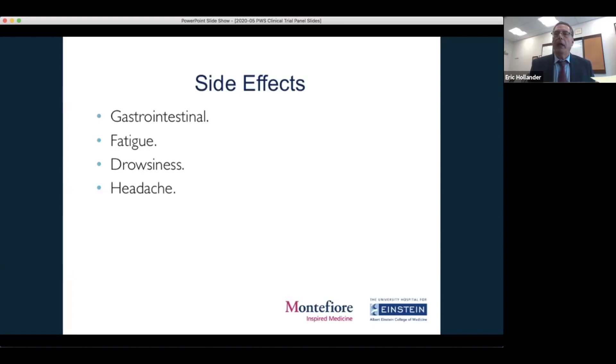Potential side effects that have occurred in prior CBDV studies and in our ongoing trial in children with autism spectrum disorder — funded by the Department of Defense — include some mild gastrointestinal symptoms, a little fatigue or drowsiness, and a slight headache. But overall in our data and from the data safety monitoring committee, we haven't seen any serious adverse events, and side effects have been mostly mild and not associated with the study drug.